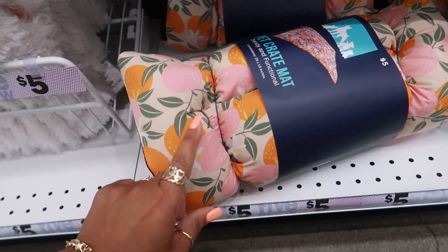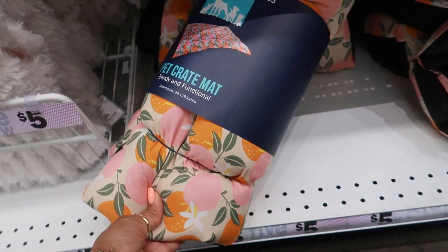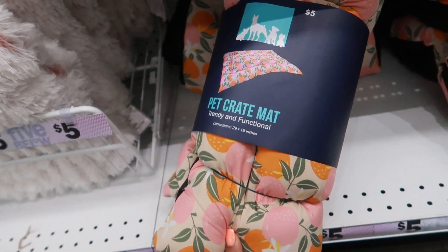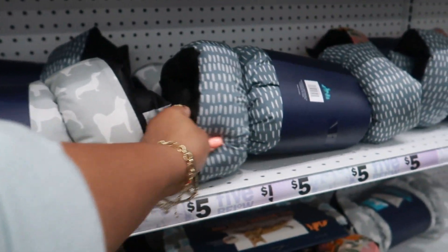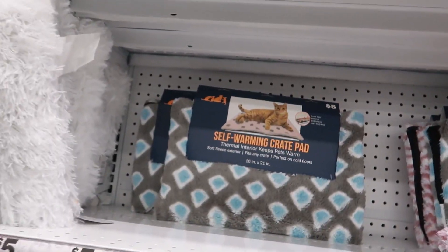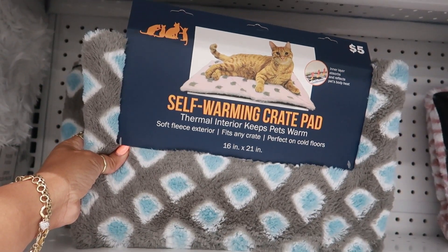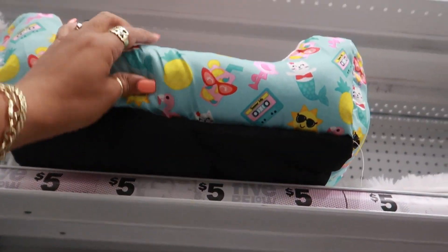That is so cute. They have this one up here — gray and white, or this one. And for the kitties, they have a self-warming crate pad. Thermal interior, keeps pets warm. They also have that little bed still.